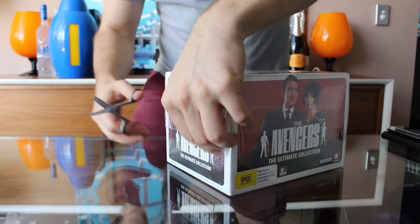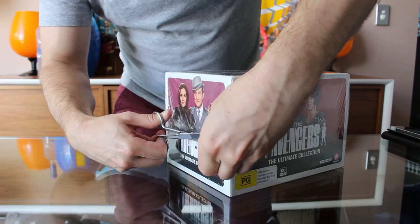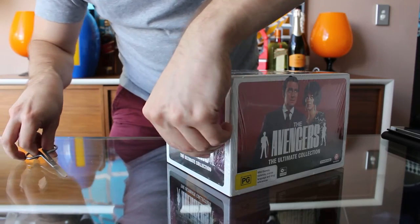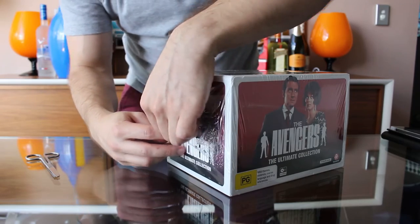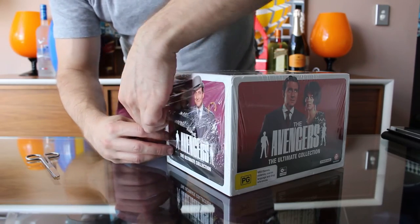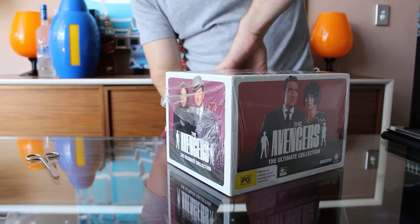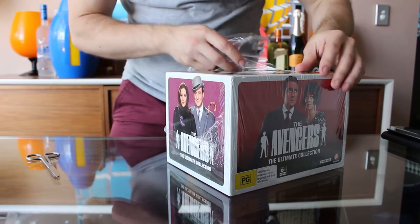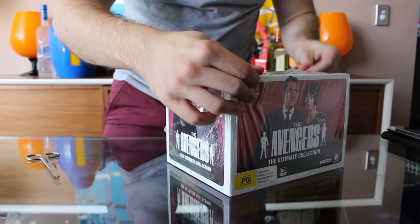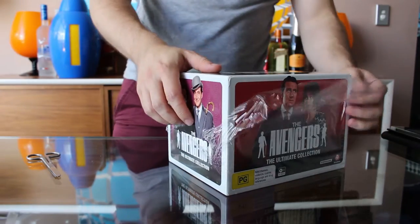I haven't even taken off the plastic wrap yet. I bought this for myself because it was on sale, and then my sister implied I might be getting it for Christmas, so I haven't been able to open it. I've had it about three weeks but I didn't get it for Christmas, so I'm opening it now. All of the seasons are also available individually in Australia, but this set comes with a special bonus disc which we'll be having a look at today as well.